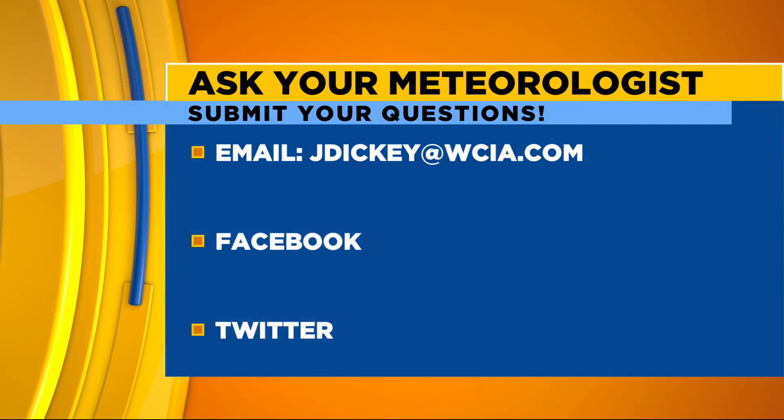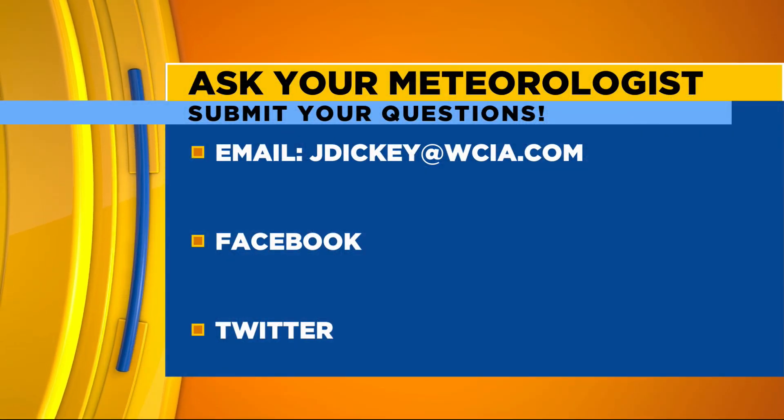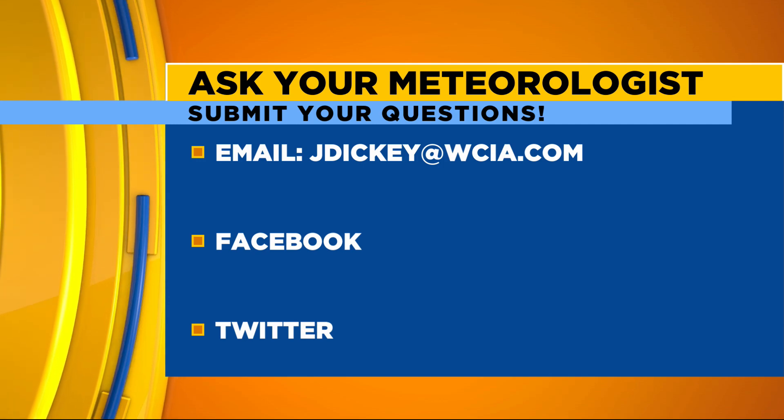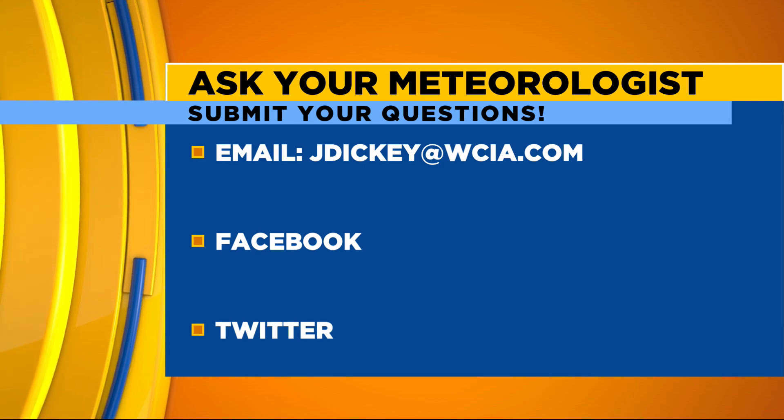Well, put a good word in and maybe we'll get that. You'll have to talk to Kevin. There's a look at the different ways you can connect with Jacob to ask him your weather-related questions, and maybe he'll answer it next week.